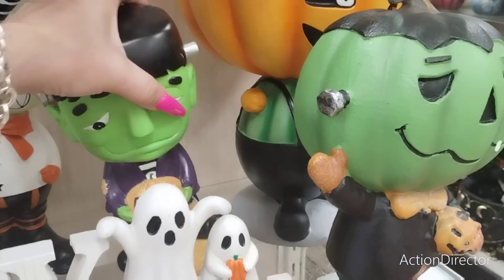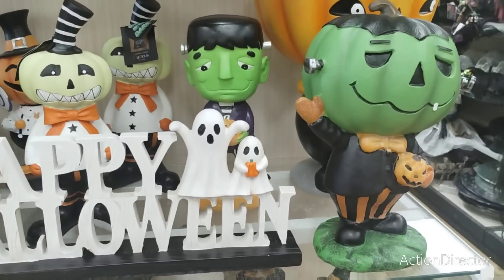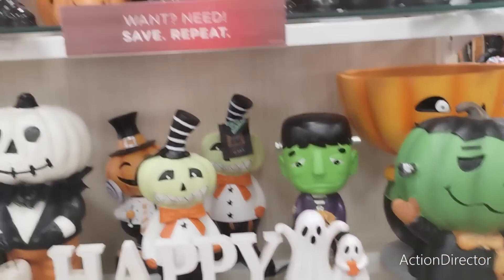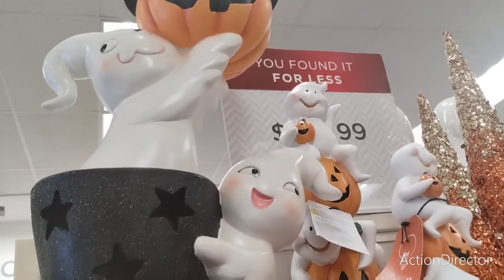I found the Frankenstein. Not sure if I want him, but I kind of do — he's 12.99, super cute. I do want a Frankenstein, I'm just not sure which one yet, so we're gonna have to see which one I get.